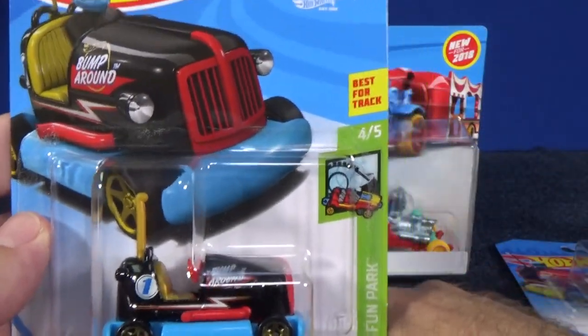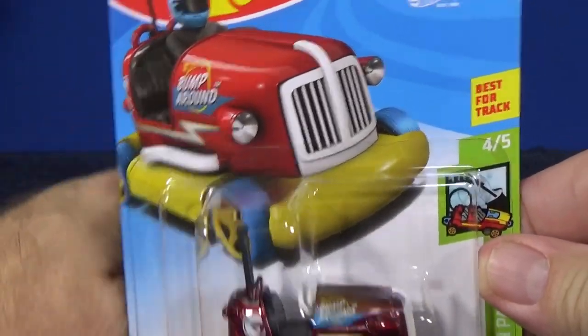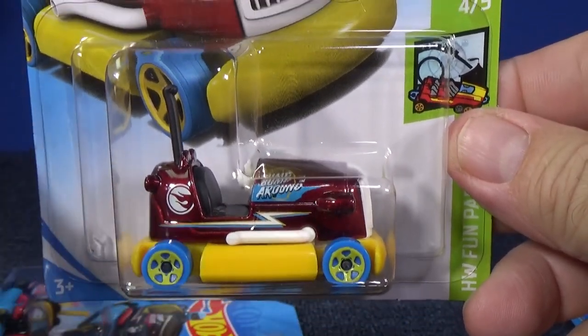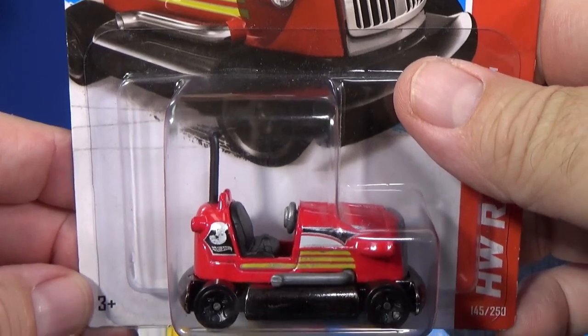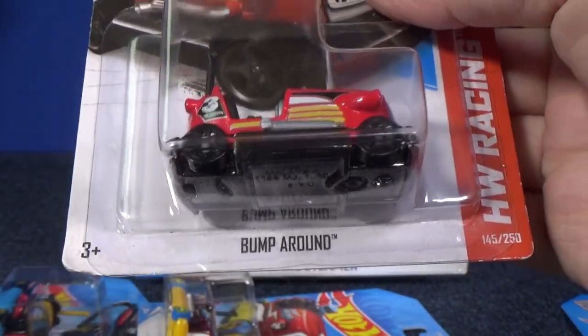Now with the Bump Around, this is not new for 2018. Bump Around actually was a treasure hunt this year. Maybe you were able to find the version with the Circle Flame logo, but it actually was a new model in 2013.